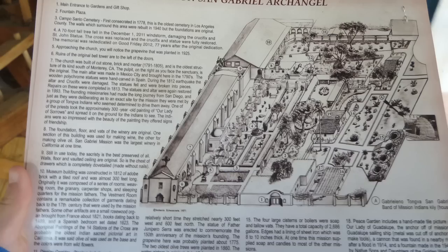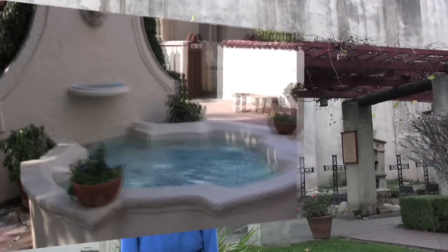Grab a map and check it out. Mission San Gabriel Archangel is the fourth mission, founded in 1771.